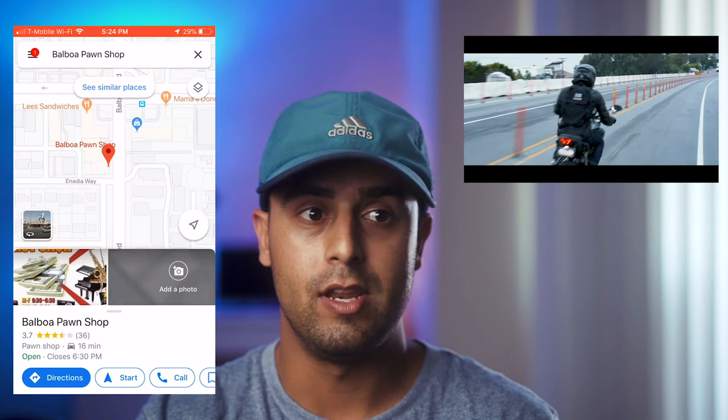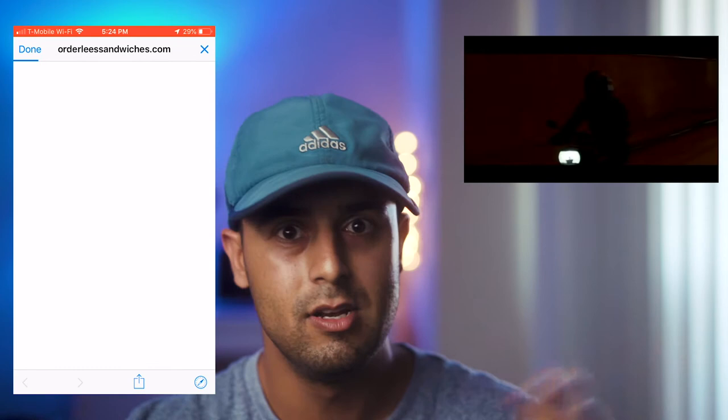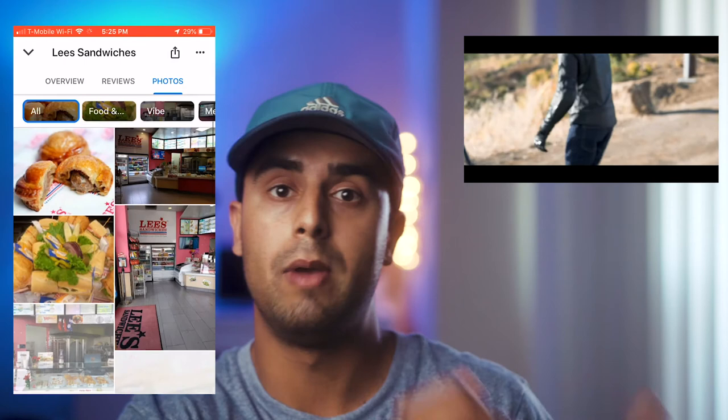I open Google Maps, look for stores in my area, then check their Instagram, Yelp, website, and YouTube channel to see if I can do better than the content they already have. Then I say, 'I'll do a free video — you can't keep it until you pay me, so it won't cost you anything upfront. If you like it, then you pay me.' People like that because they don't have to take a risk on a new artist they don't know yet.